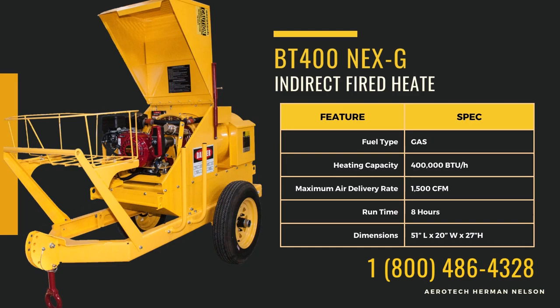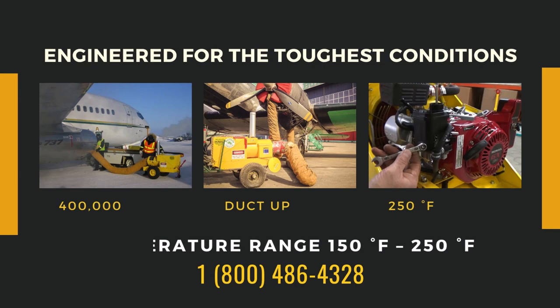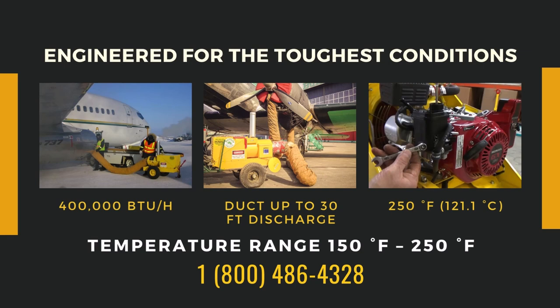Are you facing extreme cold? When standard heaters fall short, the Herman Nelson BT400 NEXG Indirect Fire Heater steps up. Engineered for the toughest conditions, it delivers unmatched warmth with a reliable Honda gas-powered engine and advanced controls.